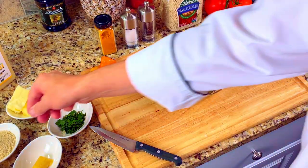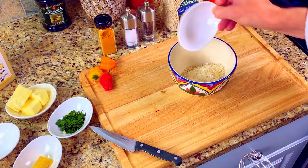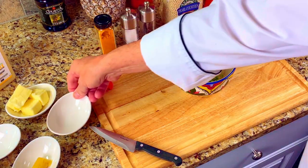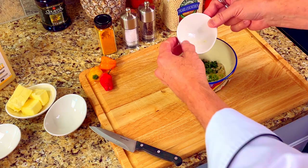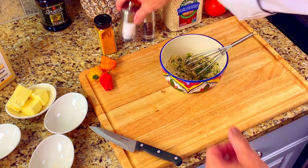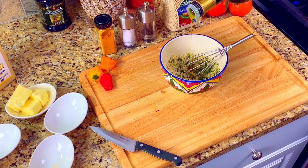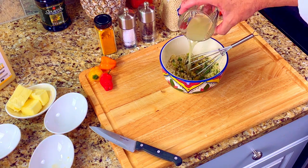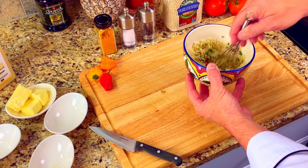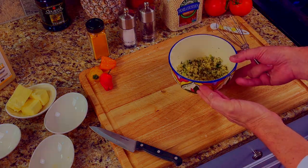Next we'll get our breading ready. Combine the panko breadcrumbs, Parmesan cheese, scallions, parsley, and garlic puree and whisk it all together. Add in some salt, pepper, olive oil, and lemon juice and whisk everything together again. Our breading is now mixed and ready to go. Set the bowl of breading aside — we'll use that in a few more minutes.